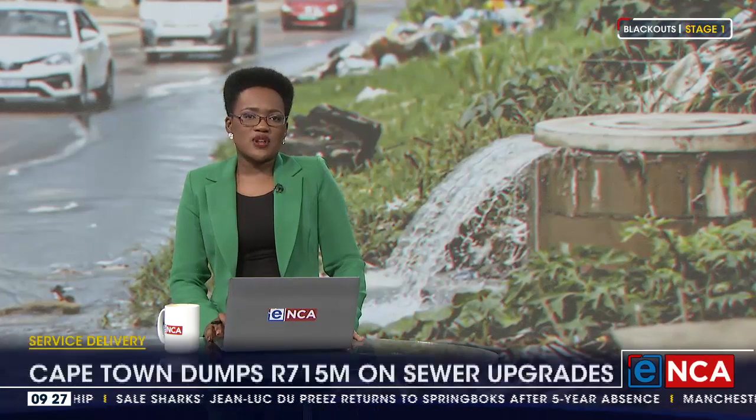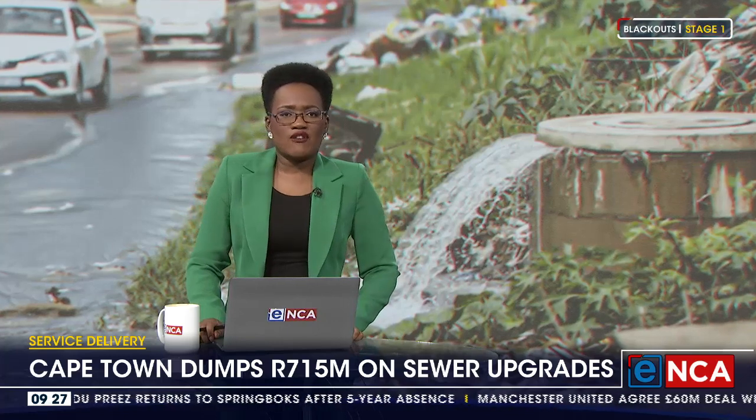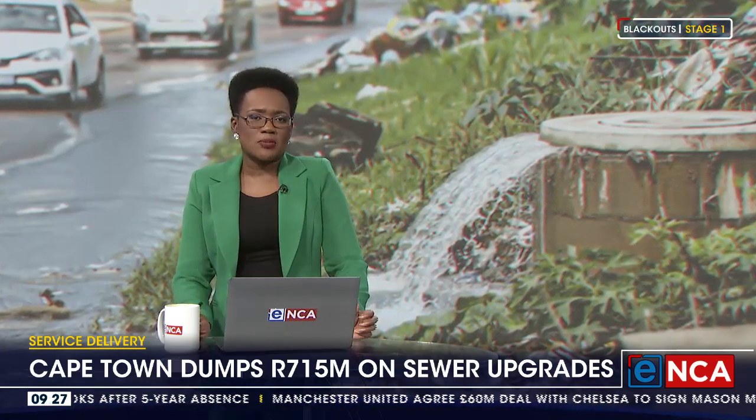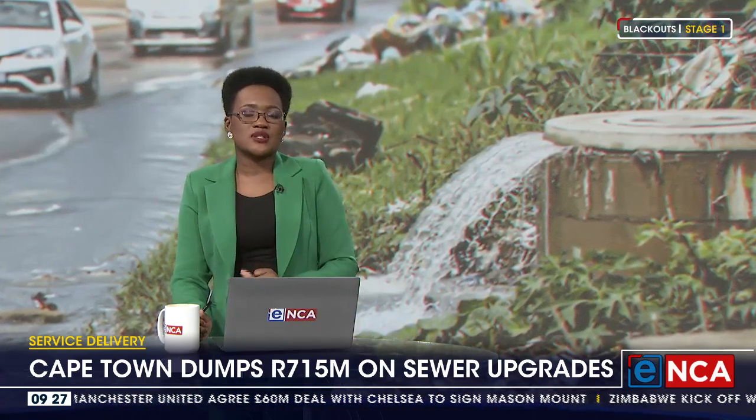The city of Cape Town is spending hundreds of millions of rand on sewer upgrades for the Cape Flats. The 715 million rand pipeline rehabilitation project is expected to benefit around 300,000 residents in lower-income neighborhoods.